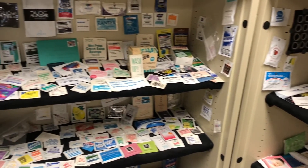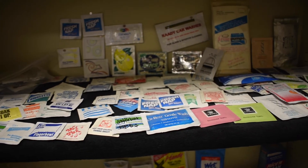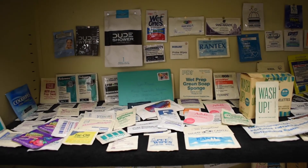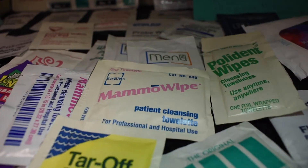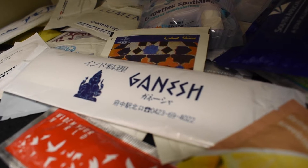I started collecting moist towelettes probably back in the 1990s. Around that time the internet was kind of new, and so I typed in 'moist' to see if there were any moist towelette references on the internet. I didn't find any, so I said I'm going to make the first moist towelette collection on the internet. And so I started collecting moist towelettes.